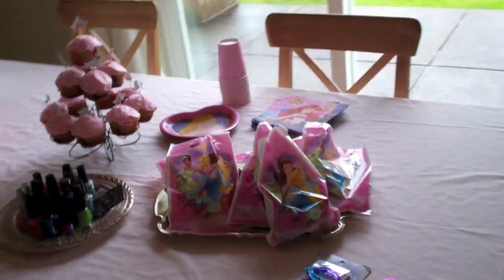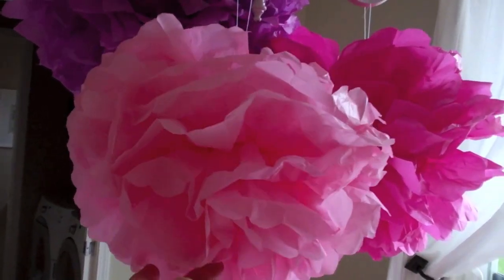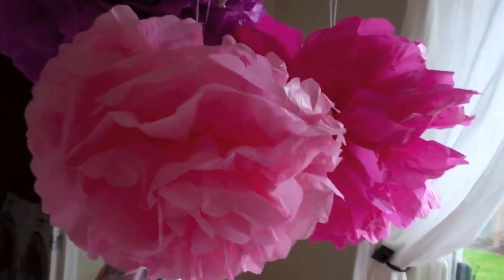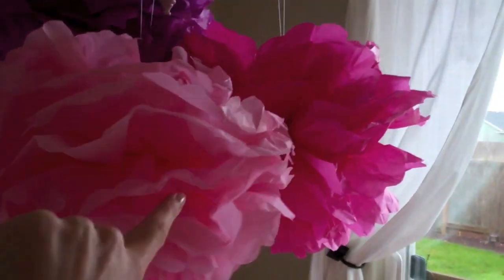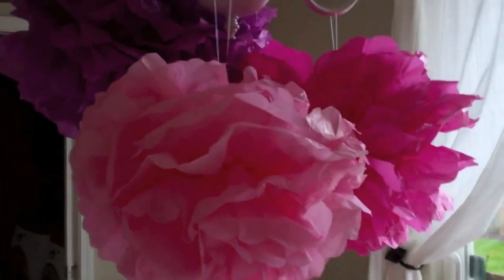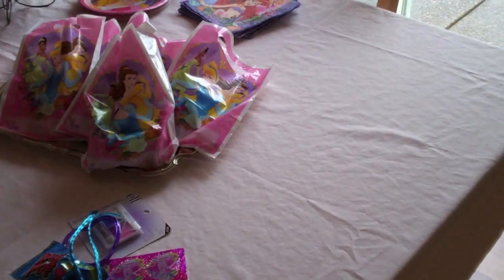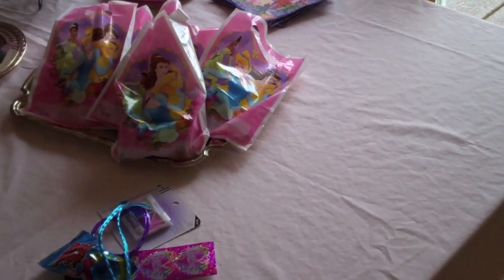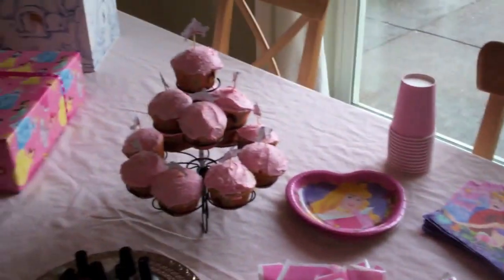And then I just made these palms — these tissue palms — Martha Stewart was my inspiration. They were a dollar a package of tissue, also at Walmart, so together these palms cost $3 to make. And then I just had a pink twin flat sheet, and I think it just turned out really princessy and really cute.